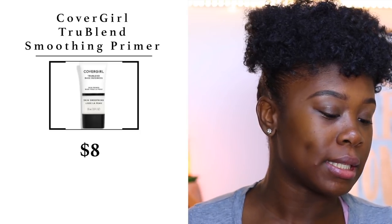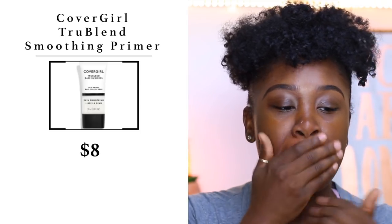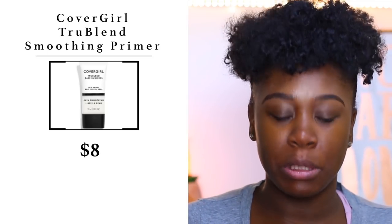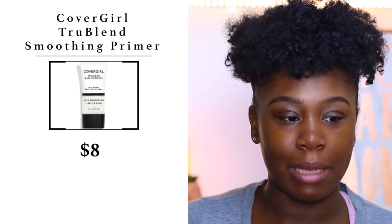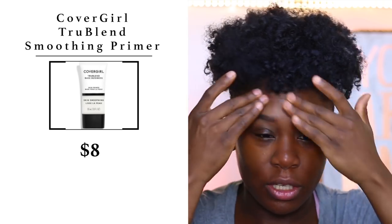Now that we've completed brows, we're going to move on to primer. I'm going to be using the CoverGirl TrueBlend Skin Smoothing Primer. I like skin smoothing primers because they create a blur at the same time, and that's why I love to use them.